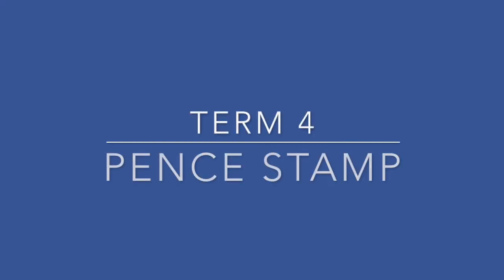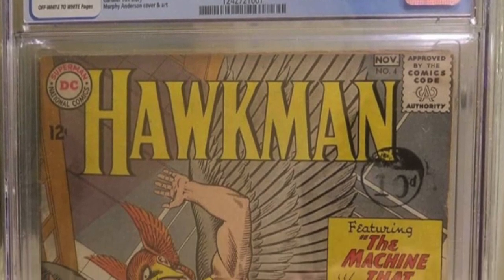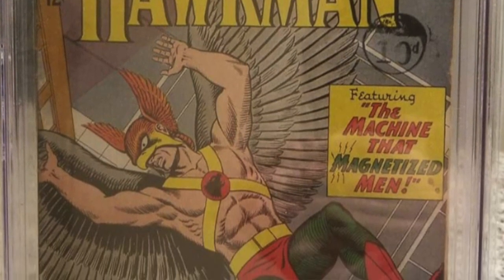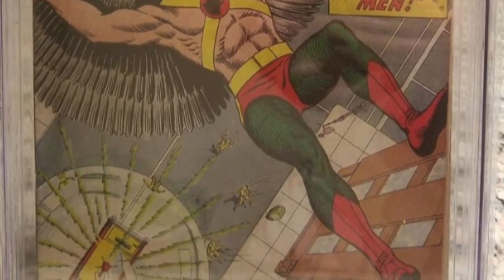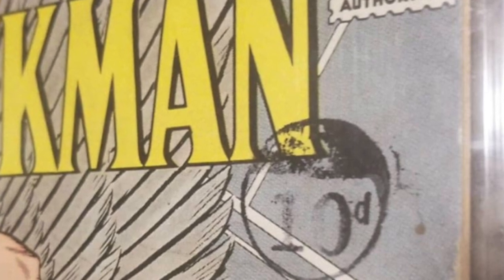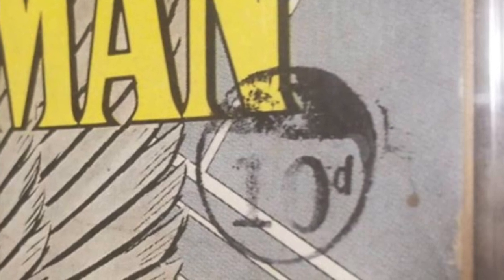Pence Stamp. Around 1959, a UK-based importer of American comic books, Thorpe Importer, used a rubber stamp to price books to be sold in the UK. The stamp indicated the price that retailers should charge customers once the books were distributed to the various retail outlets. Based upon my research, the use of the Pence stamp was short-lived as publishers eventually produced Pence price variants. For more information on this, be sure to check out Part 3 in this video series.